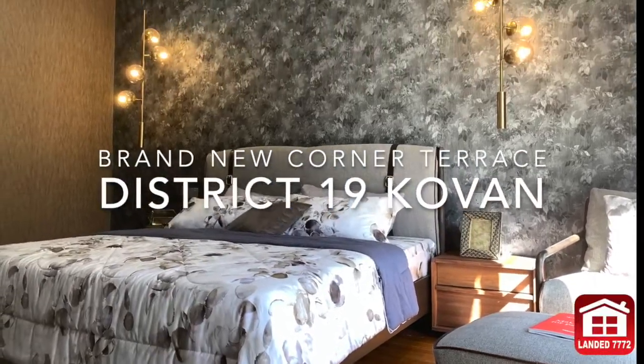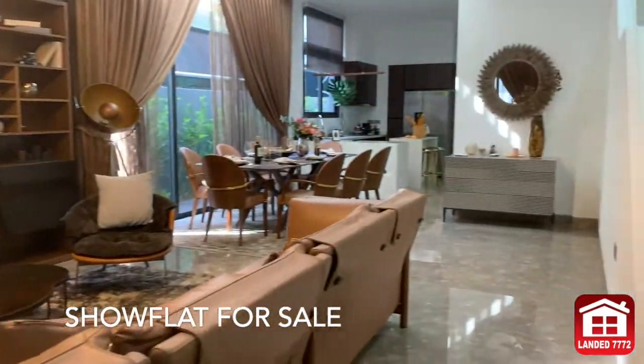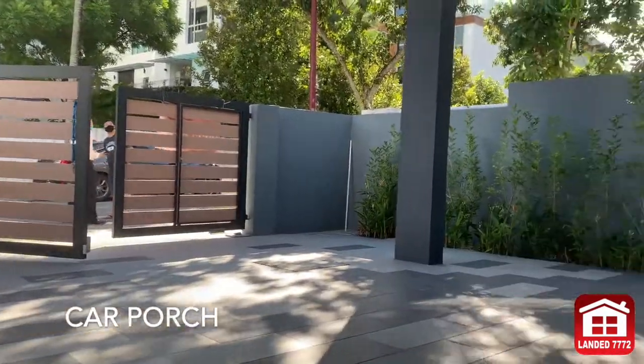Brand new corner terrace in D-19. Beautiful show-flat unit for sale. Open car porch good for 2 cars.